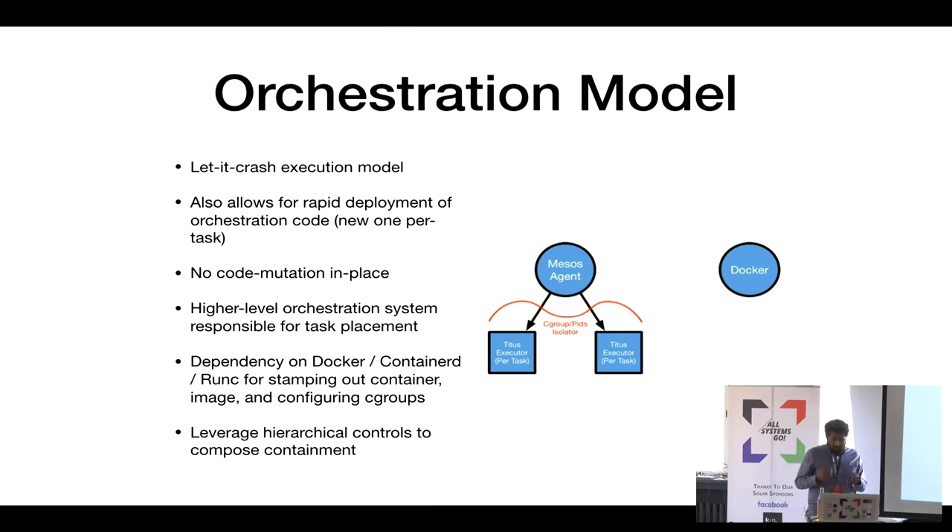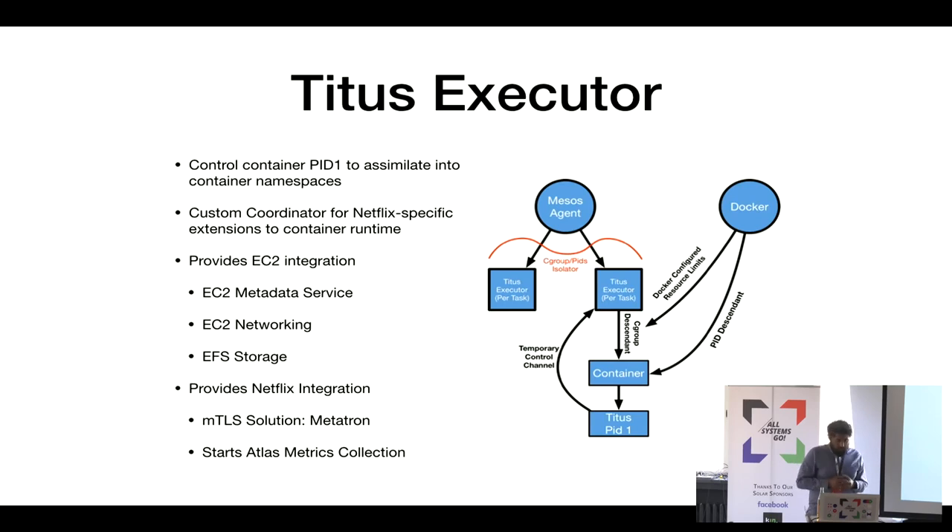Once the Titus executor starts, it hands off to Docker to wire up a container filesystem, starts runc, and starts PID 1 of the container. We own that PID 1 using runc's ability to inject your own PID 1 into a container. That PID 1 connects back to the Titus executor over a Unix domain socket we bind-mount into the container. This is how we provide EC2 integration — launching a metadata proxy, EC2 networking extensions, NFS mounts, our mTLS solution that drops certificates into the container, and metric collection.